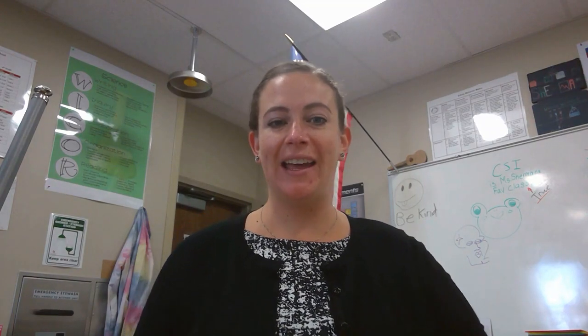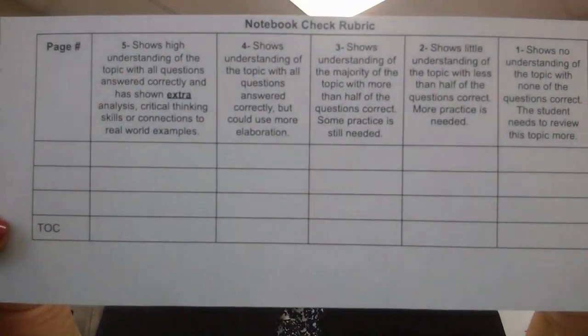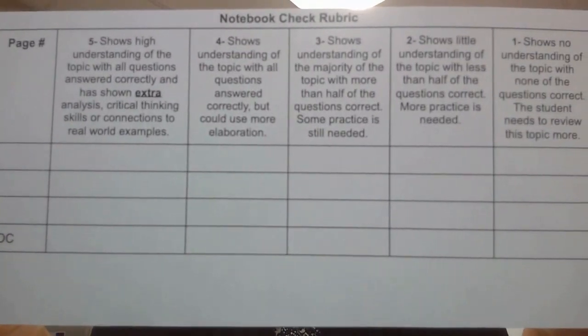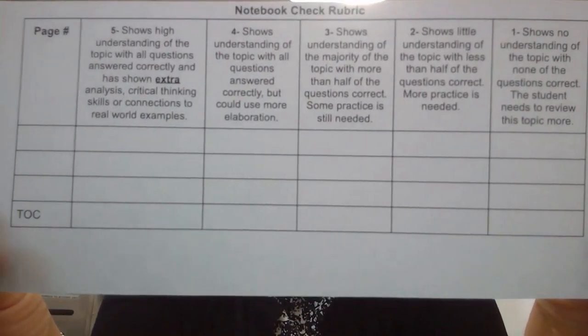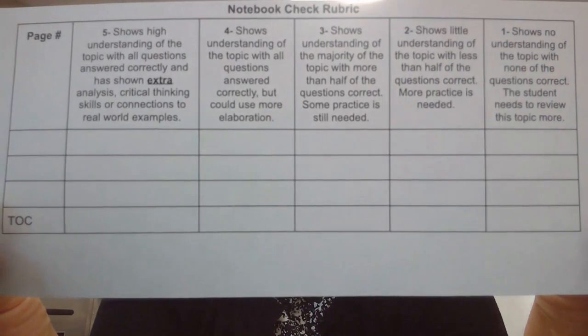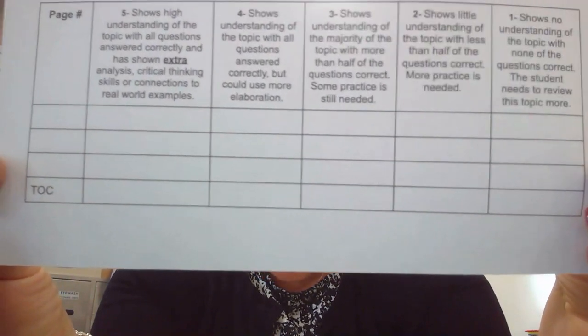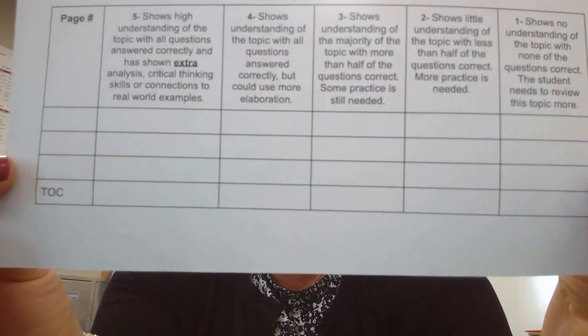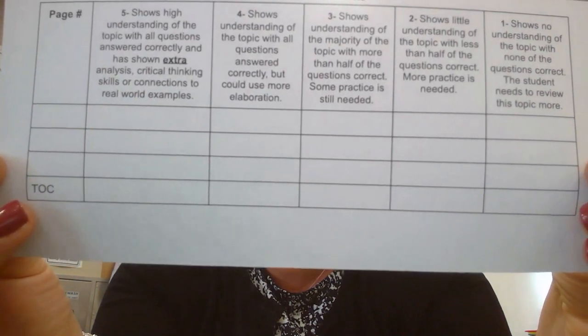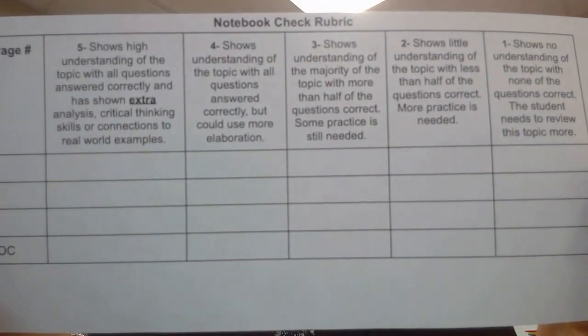Hey seventh grade students, just wanted to check in and talk to you about our notebooks we've been working on for a couple weeks. We want to make sure we're all in the same place. You are going to have a notebook check coming up soon, and the notebook rubric is going to look like this. For this first go around, we're going to tell you which pages we're grading — we're going to choose three pages to grade and you will not know which pages ahead of time. We're also going to grade your table of contents this time. You should always make sure it's updated.